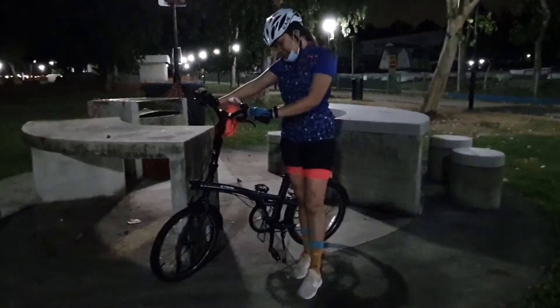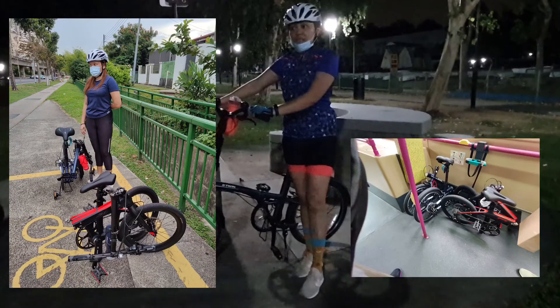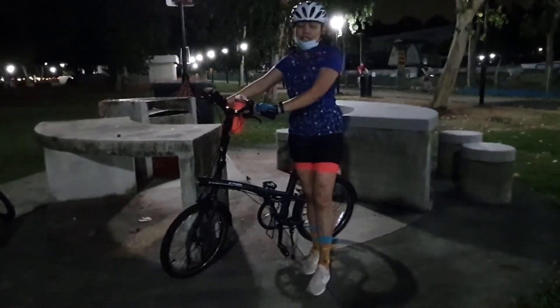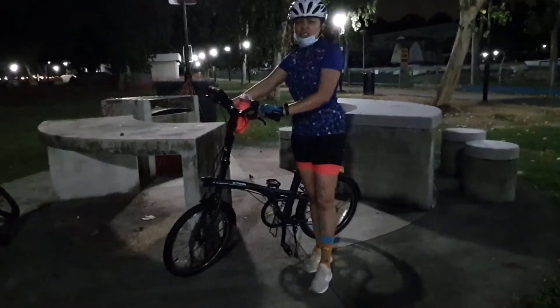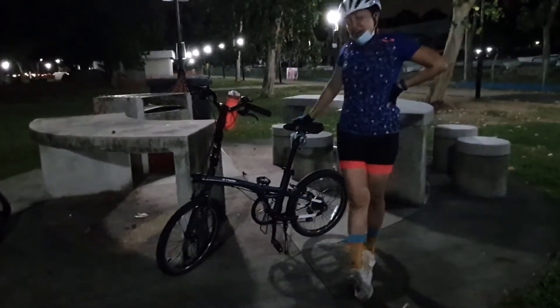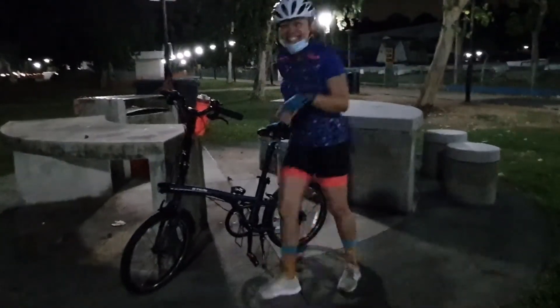I also like this bicycle because it's foldable, so I can basically bring it inside the train and inside the bus. I can just fold it and bring it along. Let's take a closer look at the bicycle.